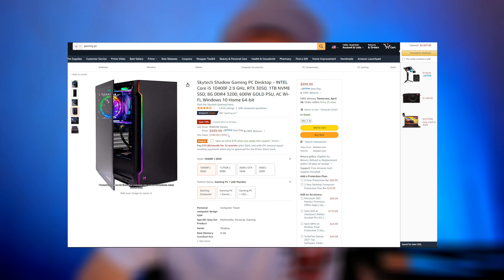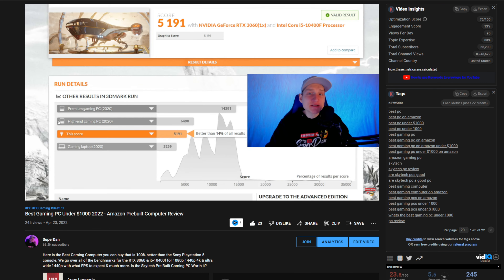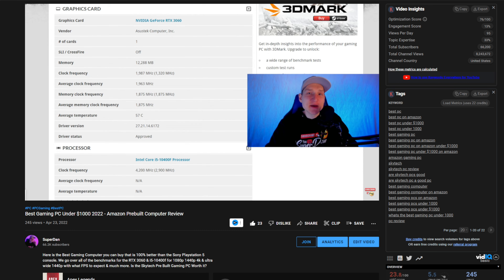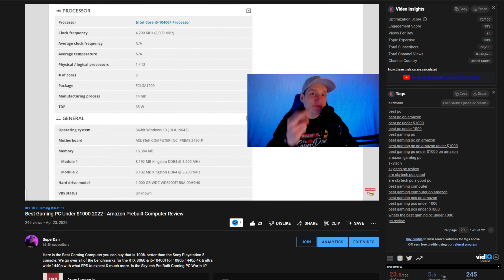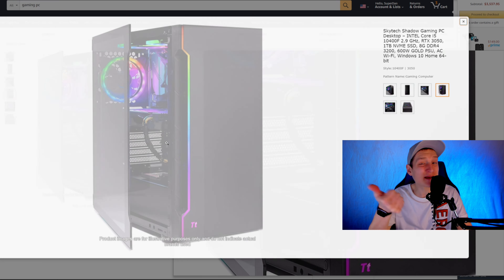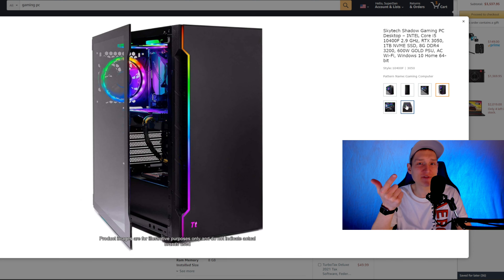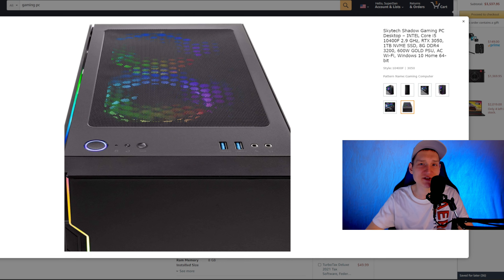The most popular pre-built gaming PC under a thousand dollars is almost $200 off right now on Amazon. This one that is $200 off only has eight gigabytes of DDR4 RAM, not 16, and it has an RTX 3050, not an RTX 3060.